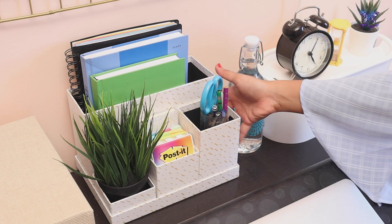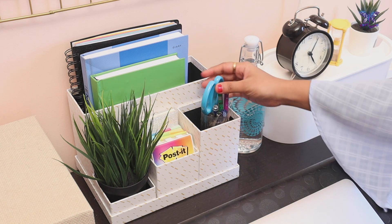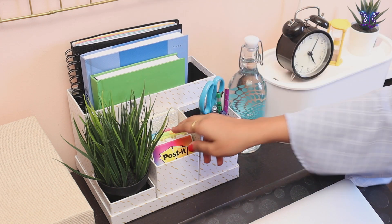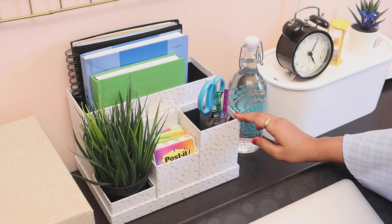The first thing on the tabletop is this beautiful and functional desk organizer. I keep my everyday use stationery here, also my YouTube book, planner, notepads and a few colorful sticky notes. And I also place this beautiful succulent here to make the desk look lively.